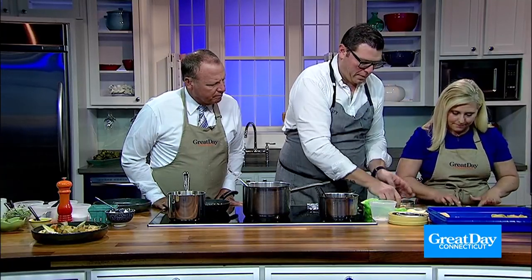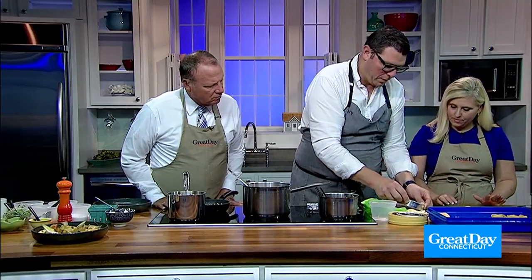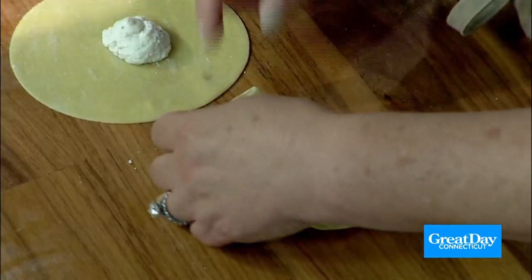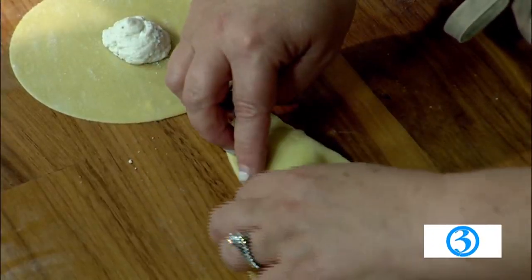And what we like to do in the restaurant is seal the deal — we'll go over it again with a run cutter, just to seal that. Do you reuse the pasta that you don't use? Not usually, because you develop a lot of gluten and it becomes very tough, especially with the fresh pasta. So we try to make as little waste the first time as possible.